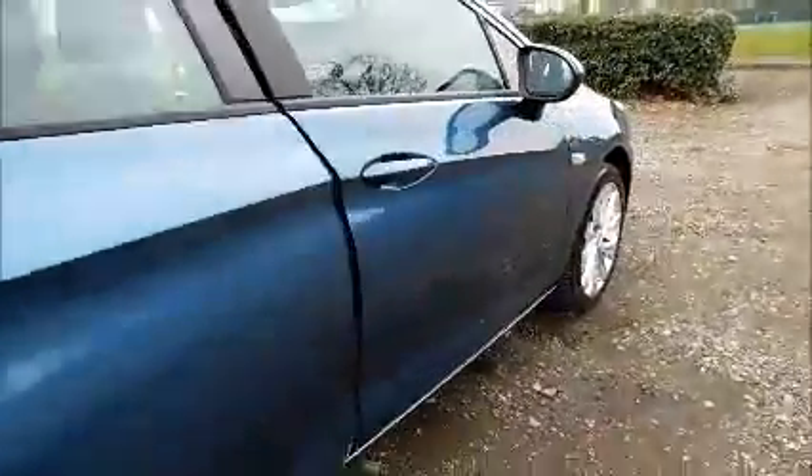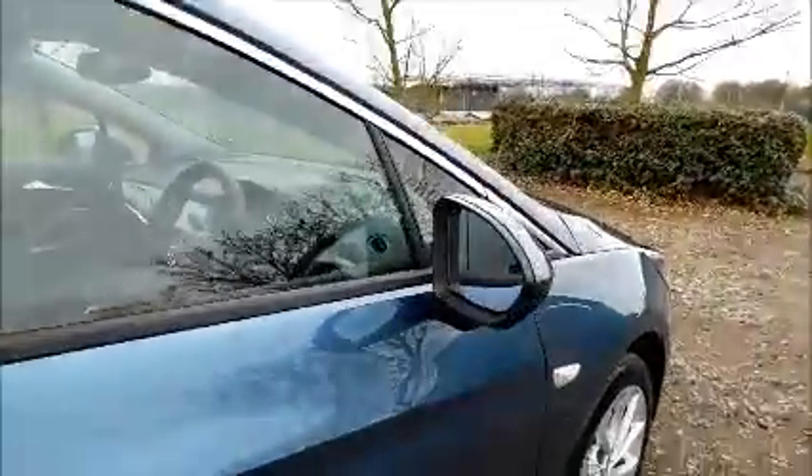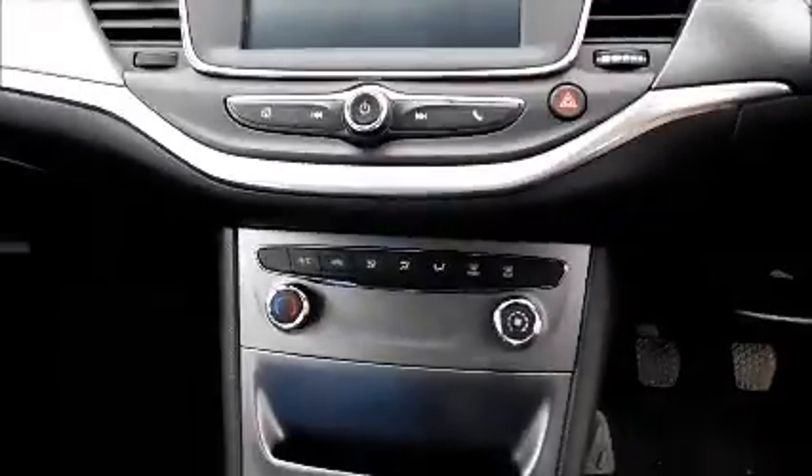Split rear seats. Isofix. Storage. Stereo and media. Air conditioning.